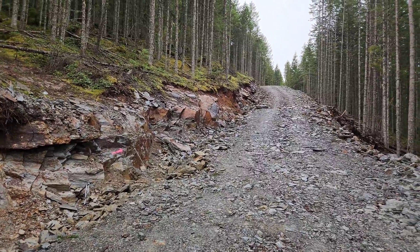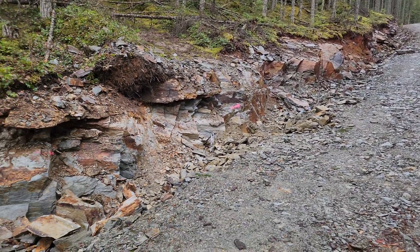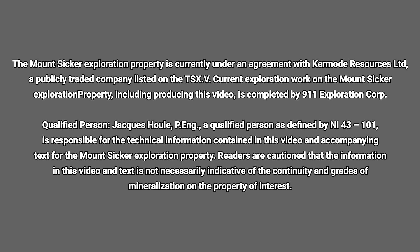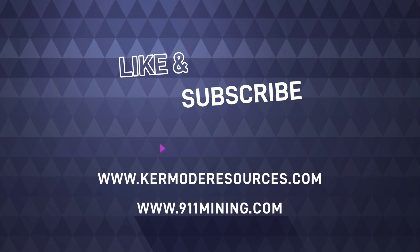So that's the video — we've got lots of good samples today. Cheers, thank you.